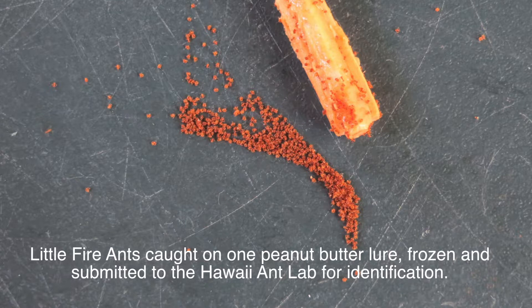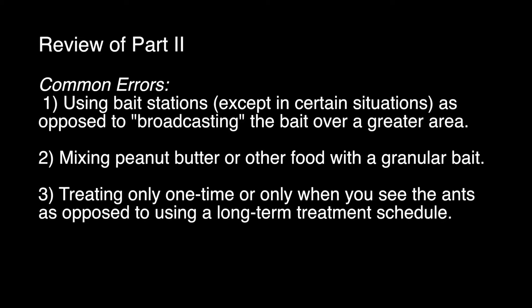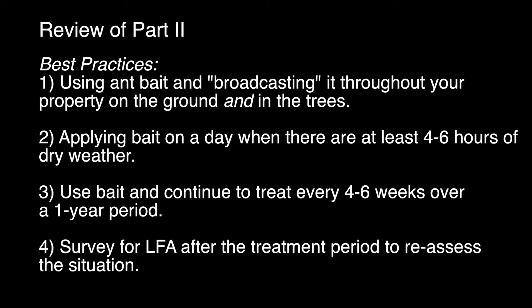If you're still detecting little fire ants, continue your treatments and don't give up hope. Review of part two — common errors: one, using bait stations instead of broadcasting over a greater area; two, mixing peanut butter or other food with granular bait; three, treating only once or only when you see ants instead of following a long-term schedule. Best practices: one, broadcast bait throughout your property on the ground and in trees; two, apply bait during at least four to six hours of dry weather; three, continue treating every four to six weeks over a one-year period; four, survey for little fire ants after the treatment period to reassess.